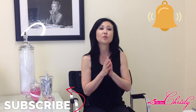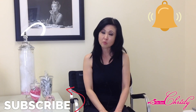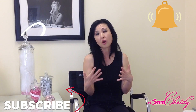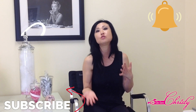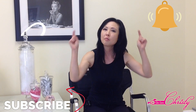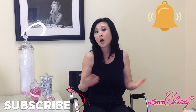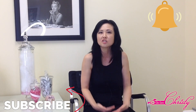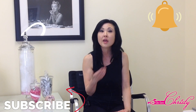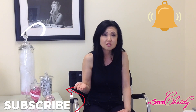Stay tuned for our next upcoming video on diet and Acne, covering even more common Acne triggers and how you can neutralize or avoid them. Please subscribe and hit the notification bell so you know when it's up. Comment below and let us know if there are any foods we didn't mention that you tend to break out from — for example, one client notices she breaks out every time she eats Chinese food, which could be the cashews or the processed sauces used.